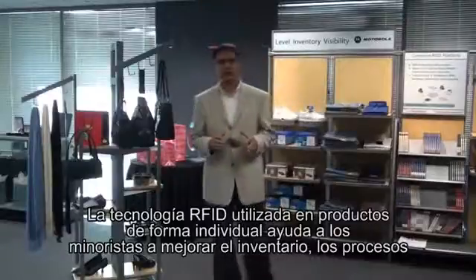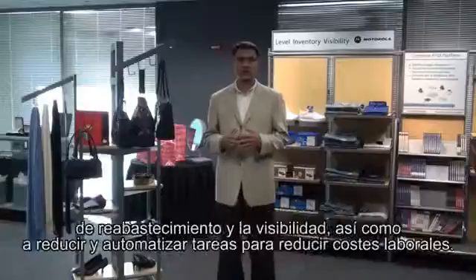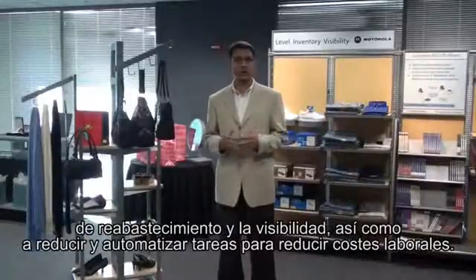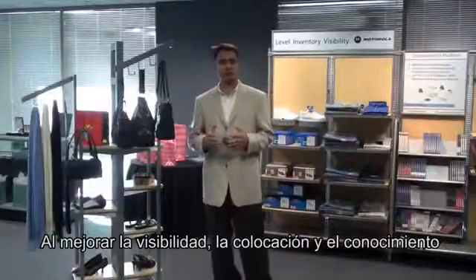Item-level RFID is helping retailers today improve inventory and replenishment processes, increase visibility into shrink, and automate a number of tasks that help reduce labor costs. By providing increased visibility into product location, movement, and status, RFID is essentially ensuring that the right product is available at the right time for the right customer.